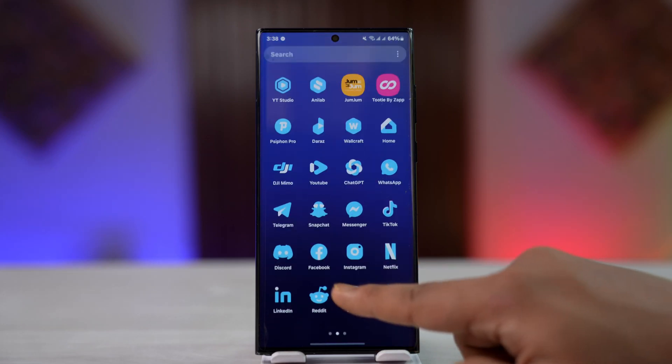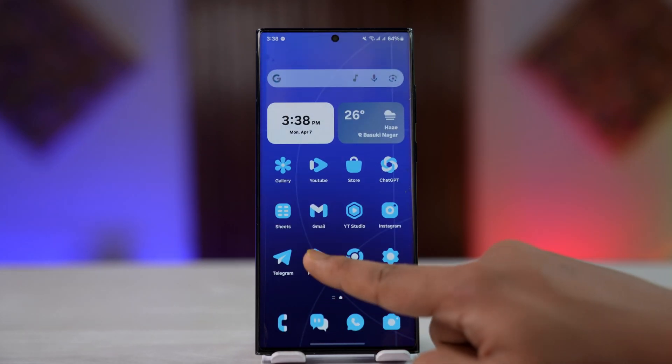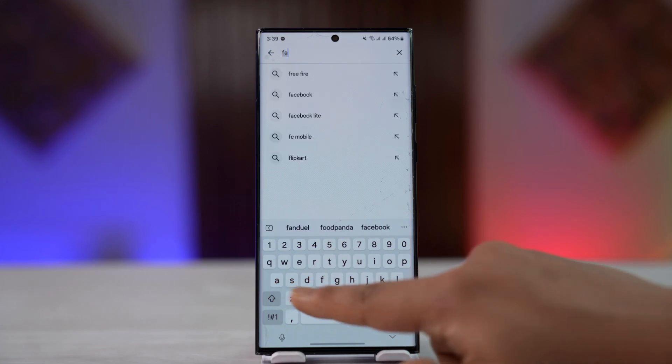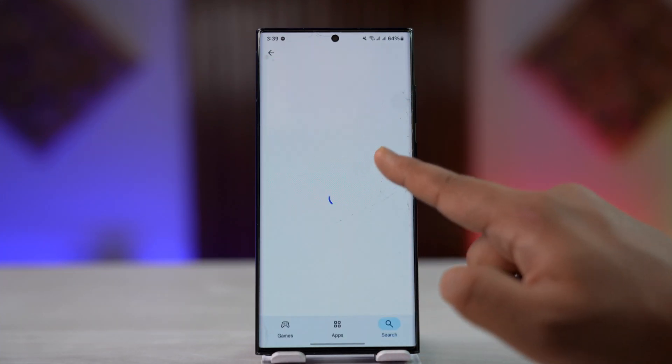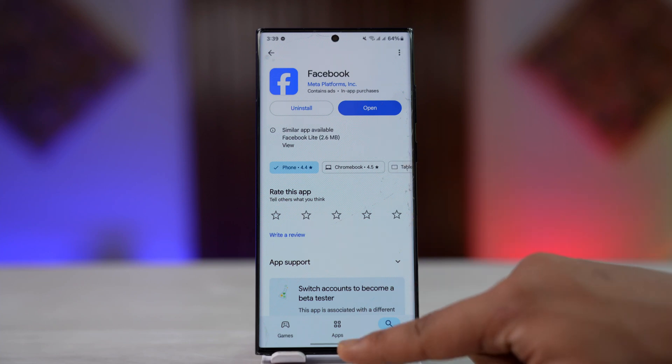If none of these are helping, uninstall and reinstall the app. Go to your Play Store and check for a Facebook app update. If it does have an update, update it to the latest version, and hopefully that will help you solve the problem.